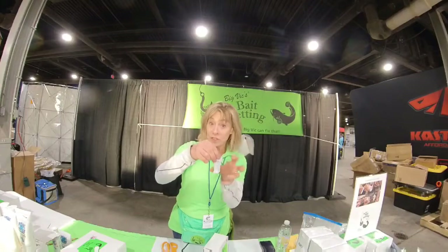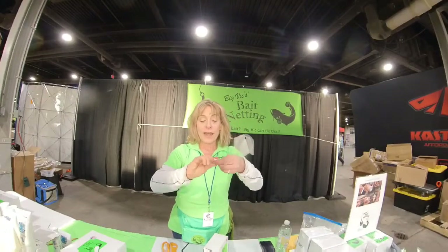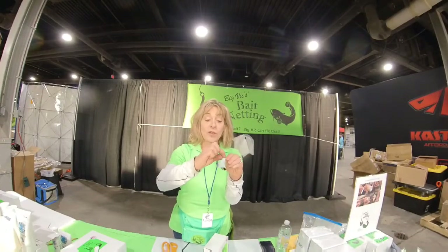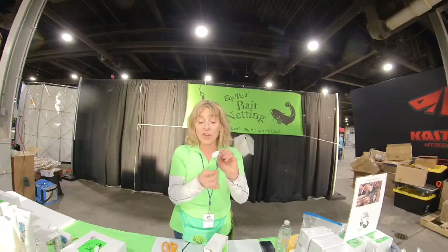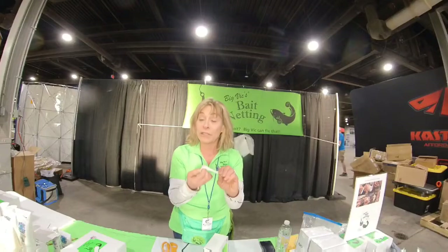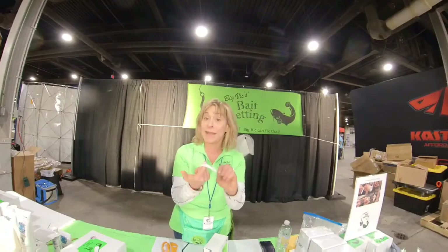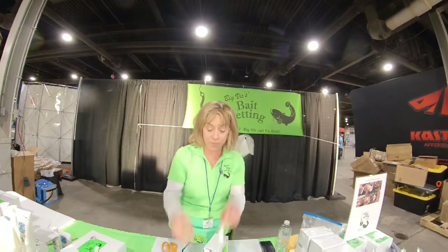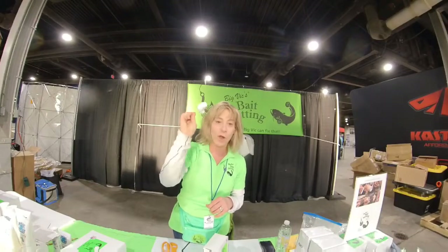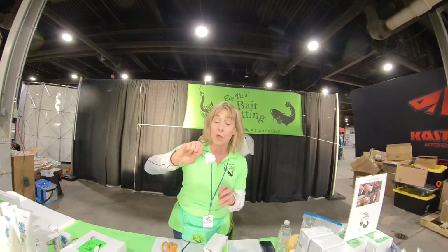Then what you do - once it's full - you're going to hold it together and you're going to twist it. That will close it up. You put the hook through where you twisted it, and then you're going to put the hook through the pouch one more time, a little deeper into the pouch, through the bait again, and it will not come off the hook. Use it over and over again.